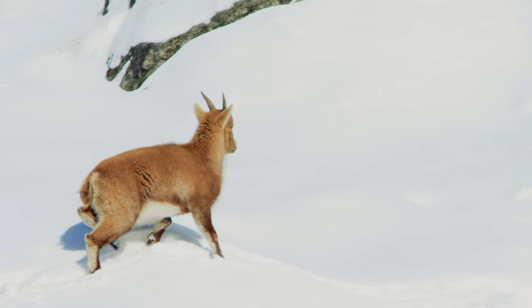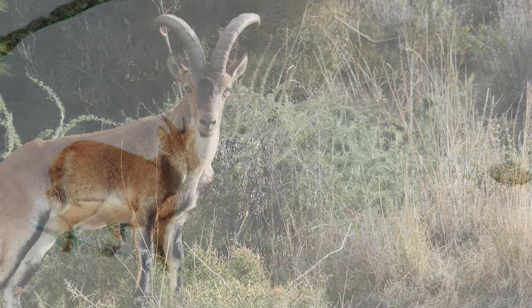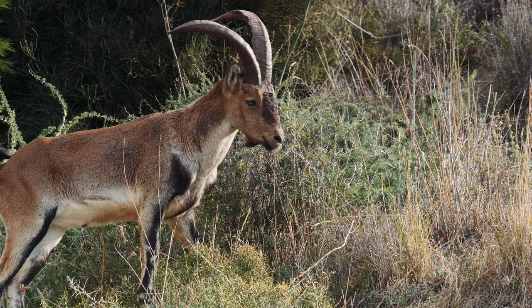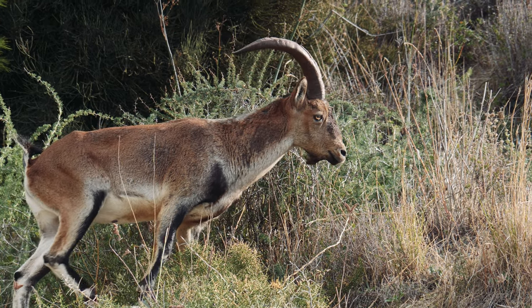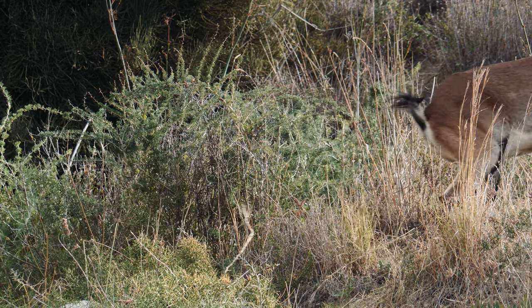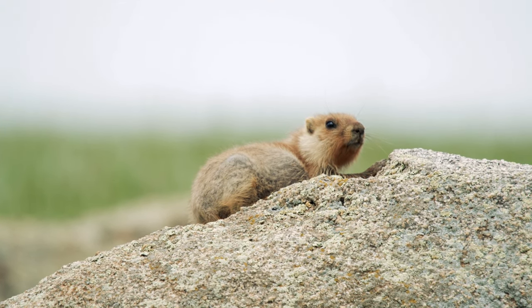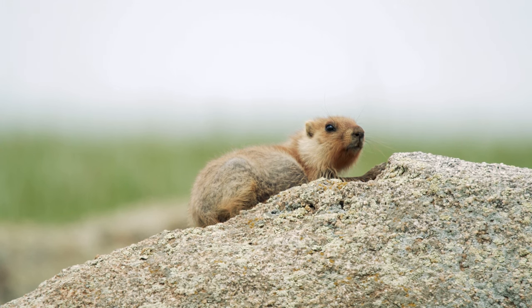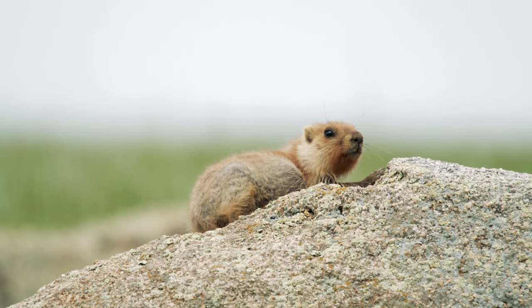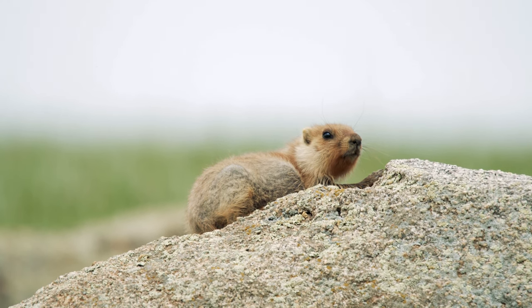Chamois are another type of animal that you might see in the Glarus Alps. They are a type of antelope with curved horns, reddish brown in color, with a white patch on their throats. These animals live in rocky areas and are good climbers. Ibex is a type of wild goat with long, curved horns — the males have longer horns than the females. Ibex are brown or black with white patches on their throats, and they also live in mountainous areas and are good climbers.